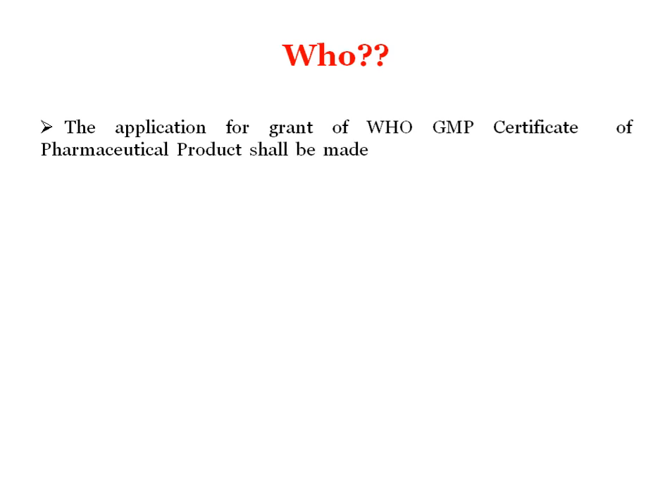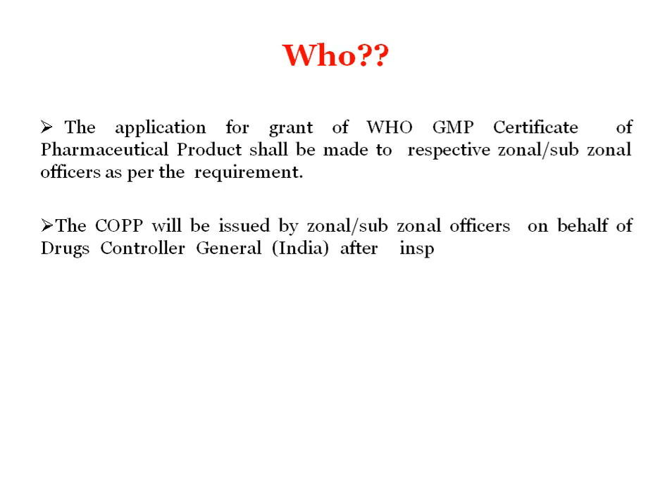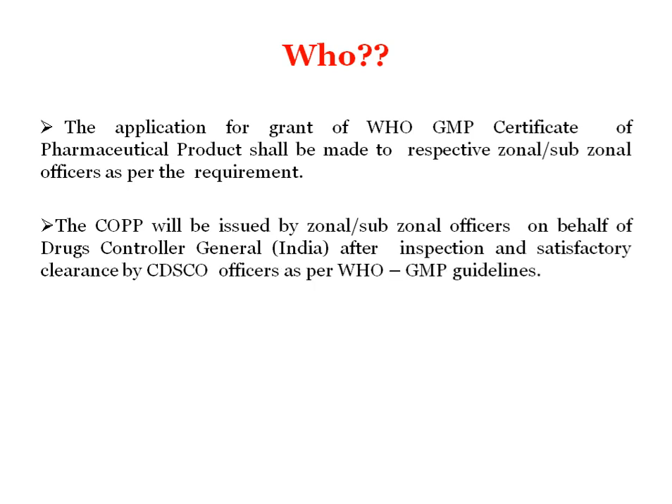Now, who will issue this certificate? The application for grant of WHO GMP Certificate of Pharmaceutical Product shall be made to the respective zonal or sub-zonal officers as per requirements. The COPP will be issued by zonal or sub-zonal officers on behalf of the Drug Controller General after satisfactory clearance by the CDSCO officer as per WHO GMP guidelines. The manufacturer applies for issuance of this certificate for a particular product in the predetermined WHO format.